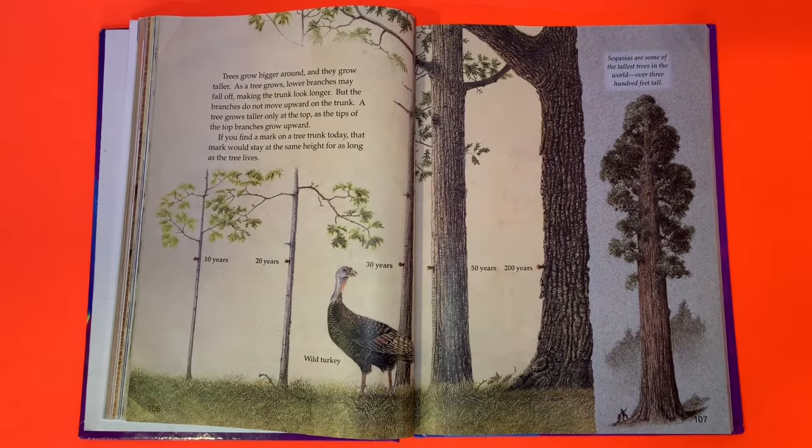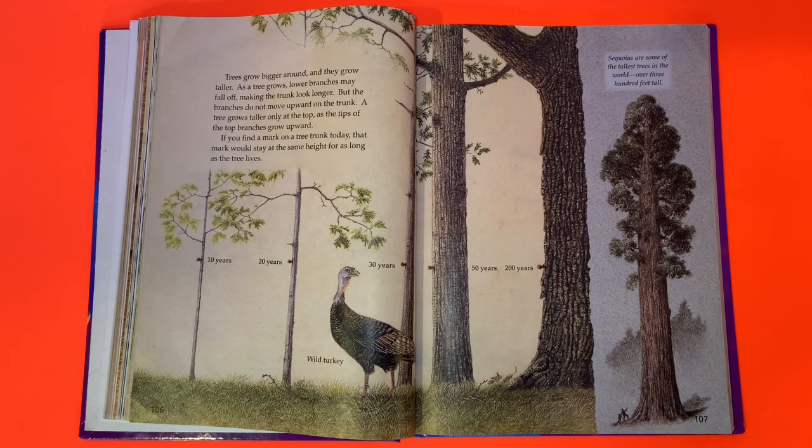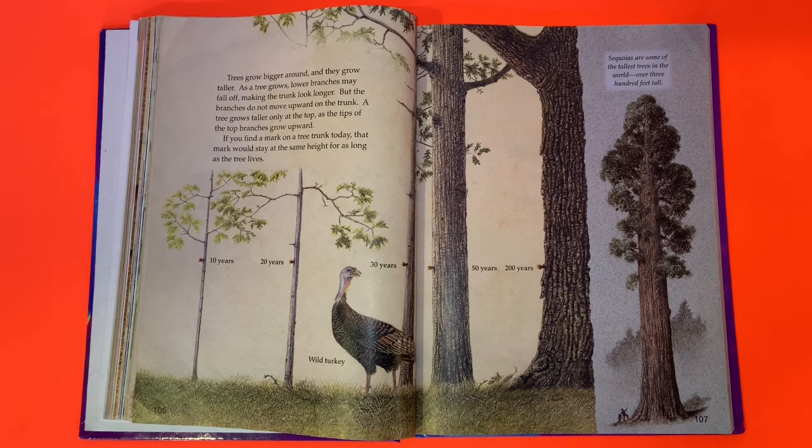Trees grow bigger around and they grow taller. As a tree grows, lower branches may fall off, making the tree look longer, but the branches do not move upward on the trunk. A tree grows taller only at the top as the tips of the top branches grow upward. If you find a mark on a tree trunk today, that mark would stay at the same height for as long as the tree lives. Sequoias are some of the tallest trees in the world — over 300 feet tall.